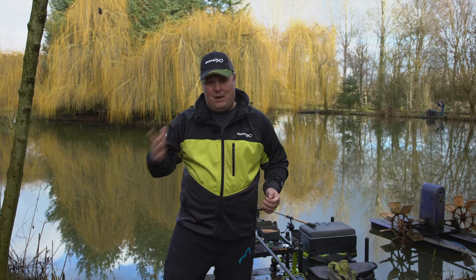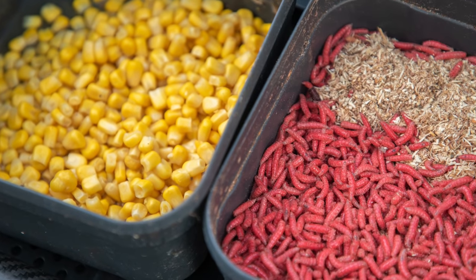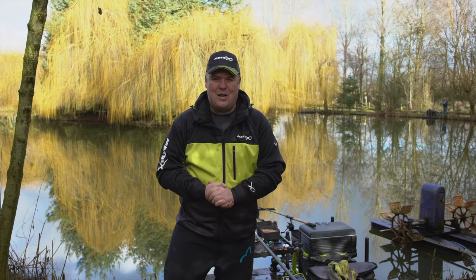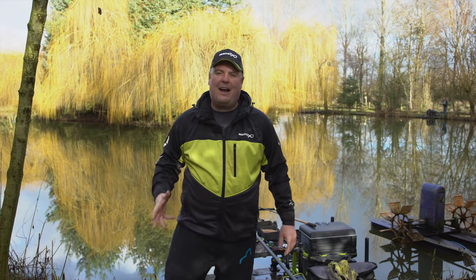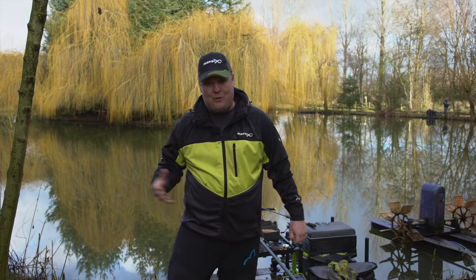I don't mean pellet waggler-type fishing — I mean proper traditional waggler fishing with maggots, corn, and lovely baits like that. It's almost an old-school style of fishing where you catch loads and loads of fish in an active, busy way, keeping you really interested and excited rather than just being stuck fishing the pole.